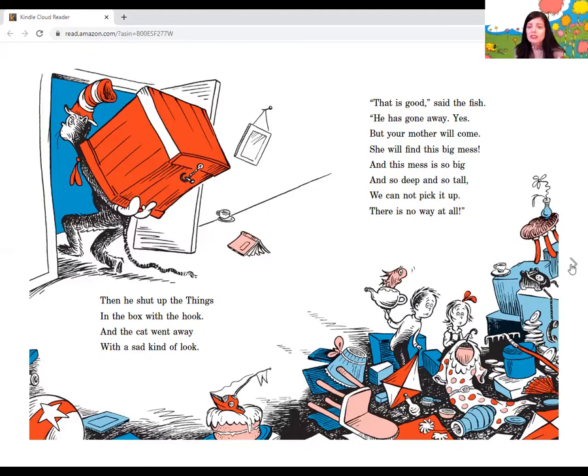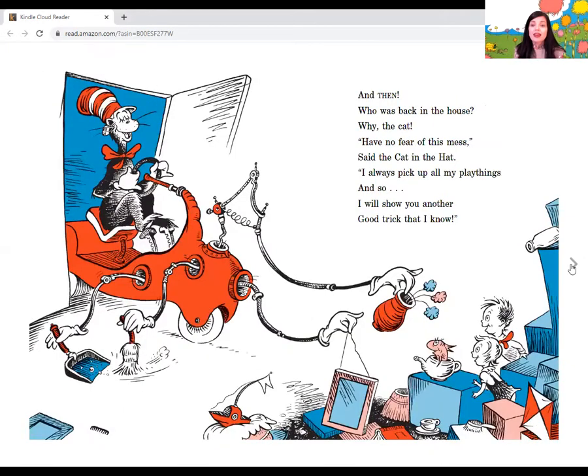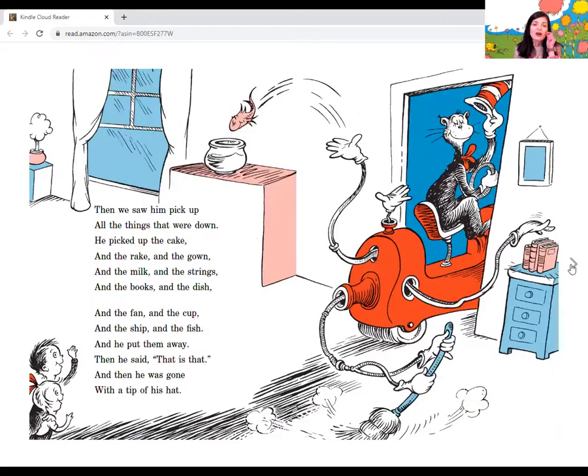That is good, said the fish. He's gone away, yes. But your mother will come. She'll find this big mess. And this mess is so big and so deep and so tall. We cannot pick it up. There is no way at all. And then who was back in the house? Why, the cat! Have no fear of this mess, said the cat in the hat. I always pick up all my play things. Then we saw him pick up all the things that were down — he picked up the cake and the rake and the gown and the milk and the strings and the books and the dish and the fan and the cup and the ship and the fish, and he put them away. Then he said, that is that. And then he was gone with the tip of his hat.